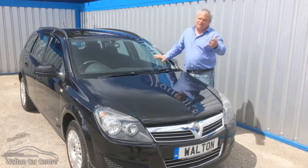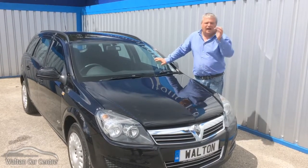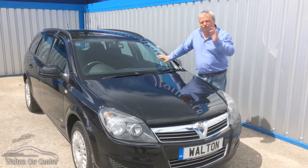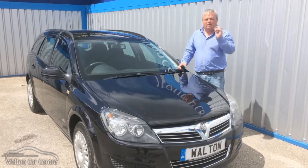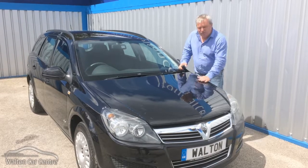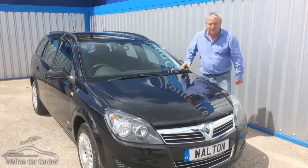Now, that's all I can think of. Oh, it's got air conditioning, if that's any good to you. But it's £30 a year to tax and they are ultra, ultra reliable. What a wonderful car — not very interesting, but a wonderful, wonderful car to drive and to run. They cost buttons to run. Come down to Walton Car Centre, have a look at our not very interesting Astra, but pretty much bulletproof Astra. Thank you.